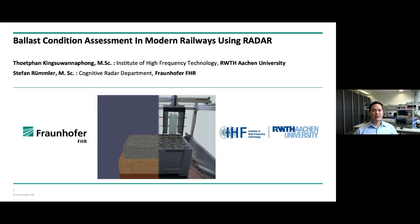Today I would like to present my research on the topic of ballast condition assessment in modern railways using radar. My name is Tertan Kingsuwana Po and I am a doctoral student at the Institute of High Frequency Technology at UTH Hagen University. This is a cooperation project between Fraunhofer FHR and my institute. Today, me and my colleague Stefan Römmler will explain it to you.